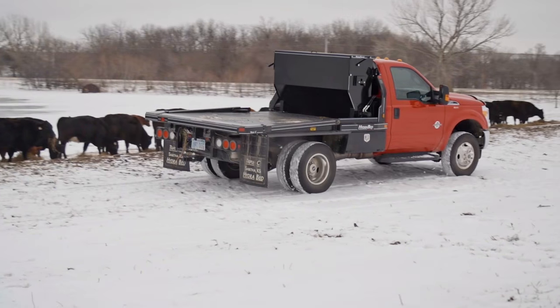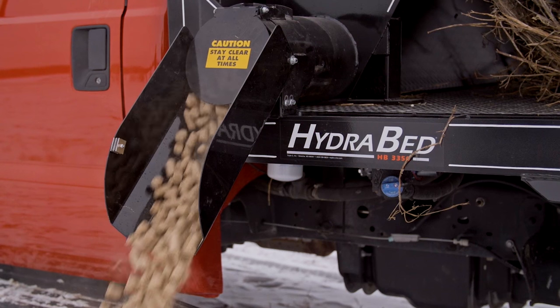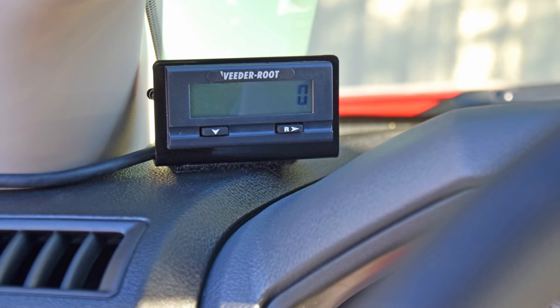The most popular other piece of equipment that Triple C manufactures is the HydraFeeder — a supplement feeder available in 1,200 and 1,800-pound capacity. It's typically driven by the hydraulics found on the HydraBed, but there's also an electric drive option. Each feeder comes with a programmable digital in-cab display so the operator can meter out how many pounds he's feeding.